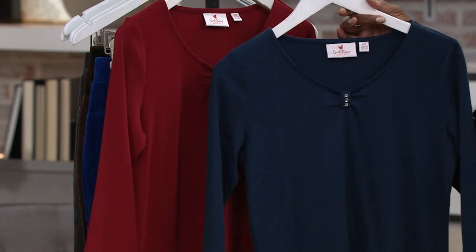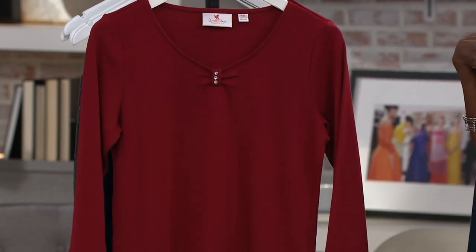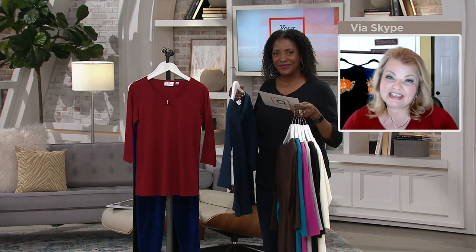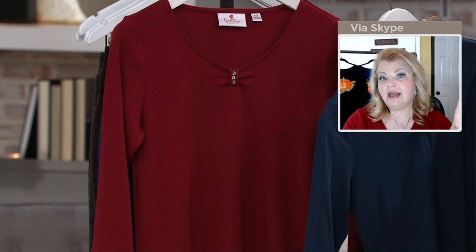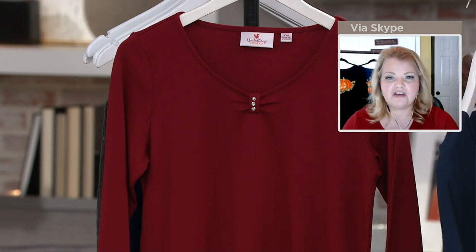Last but not least, your combination, which is the navy and the bing cherry. The bing cherry is a brand-new color we added to our line this season, per my request. I just fell in love with it and said, can we incorporate this into our line? It's nice because it's not wine, and it's not lipstick red — it falls somewhere in between, and it's just a nice, fun new color.